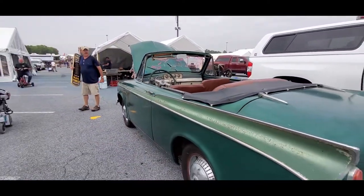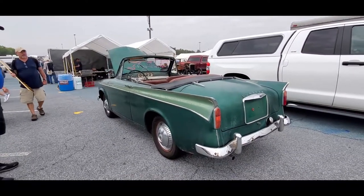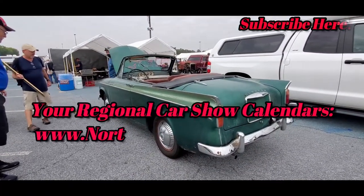Perfect Florida car. I wouldn't mind it up here. That is great. Thank you. You're welcome.